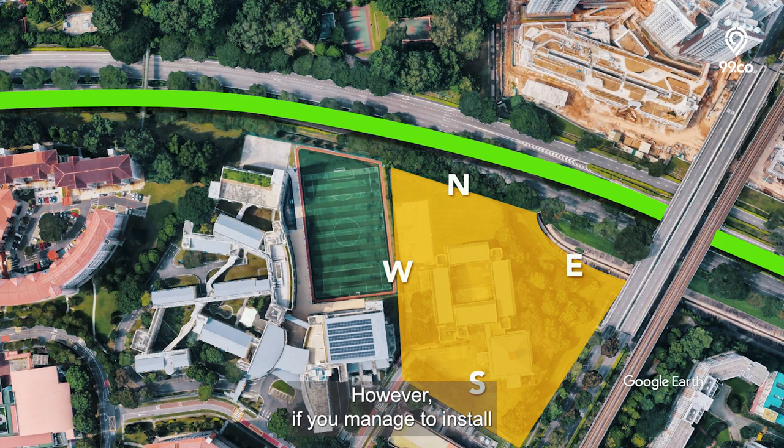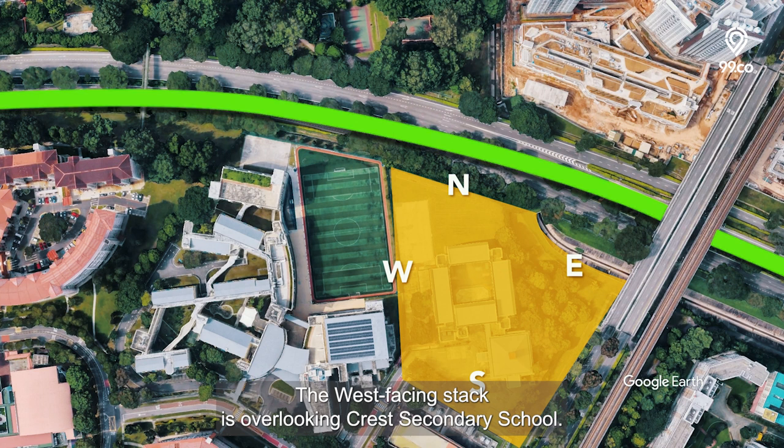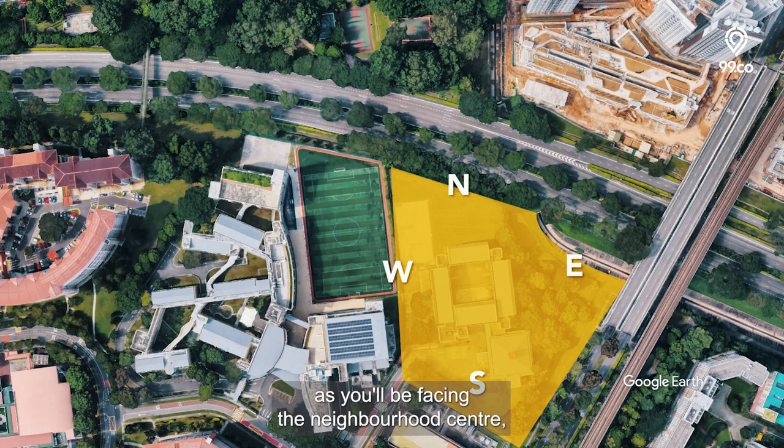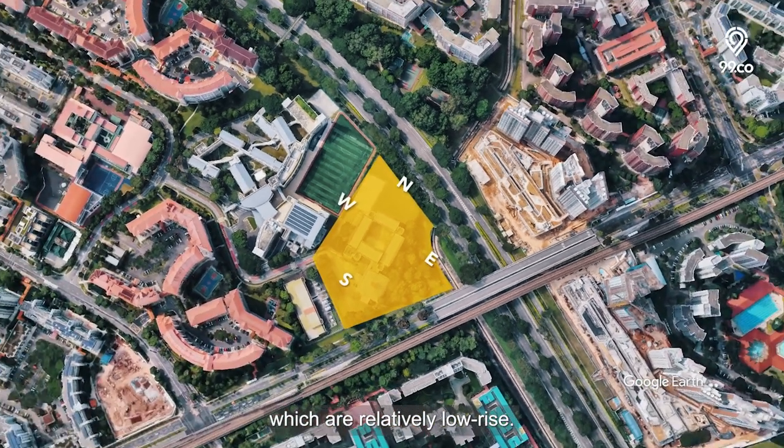However, if you manage to install good quality windows or soundproof the house, this won't be a problem for you. The west-facing stack is overlooking Crest Secondary School, so the best alternative might be the south-facing stack as you'll be facing the neighbourhood centre, which is relatively low rise.